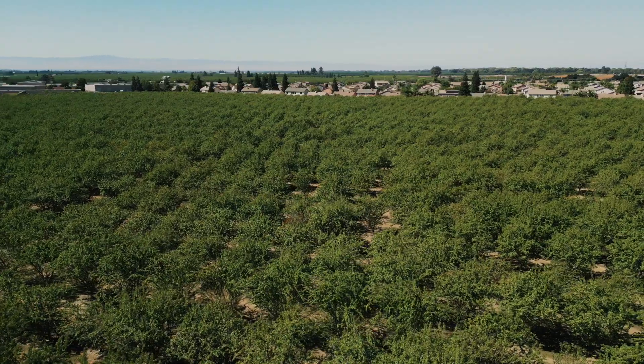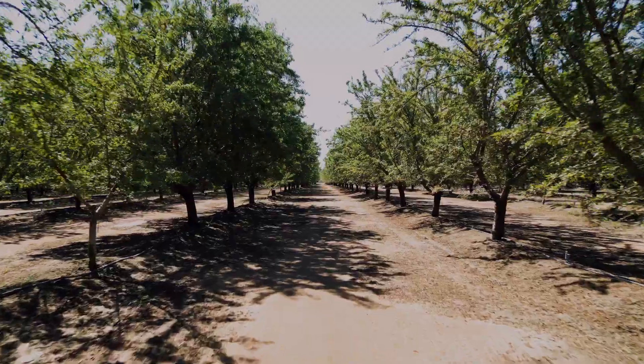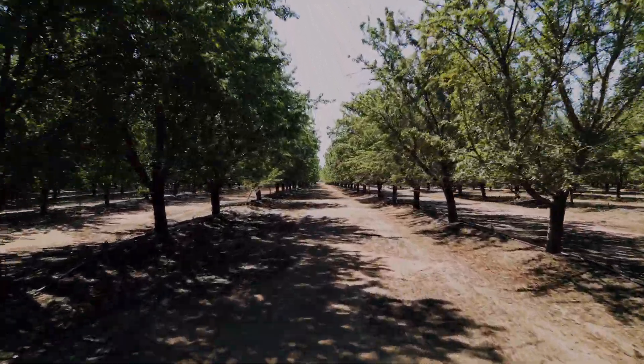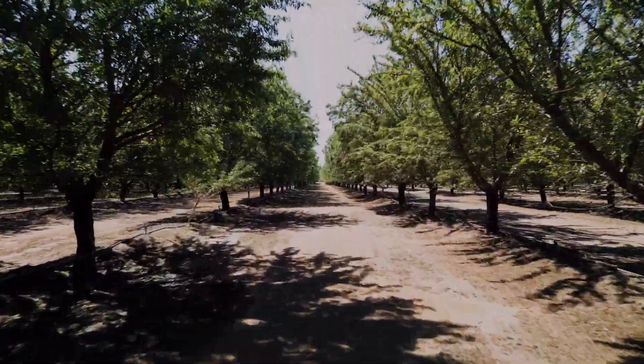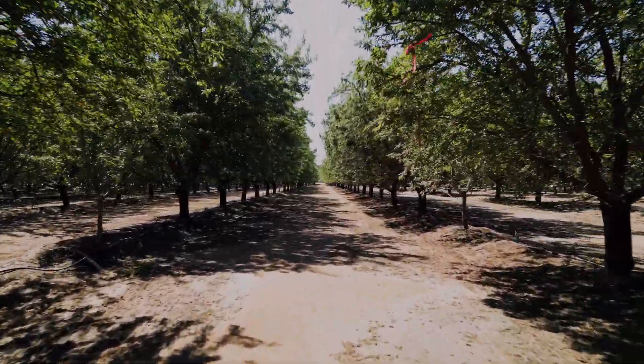As Sebastian noted, new almond varieties have been evaluated by UC researchers with generous support from the Almond Board since the 1970s. And today we will be discussing the third generation of these trials.